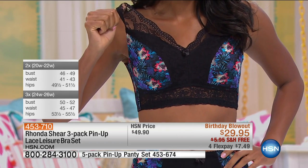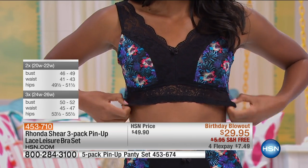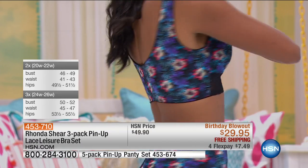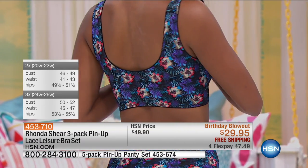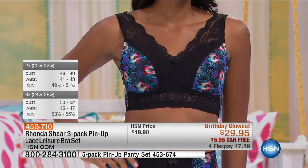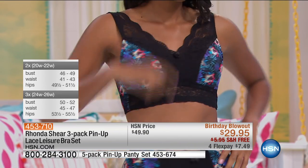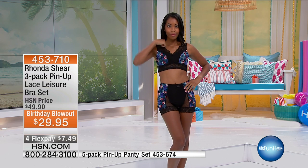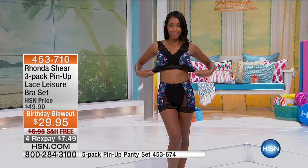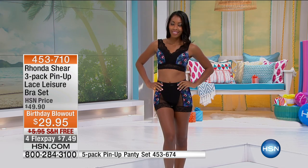In the English Garden colorway we have extra small, small, and medium left — that's all we have in that package. In Treasure Hunt we have extra small through large. This is a very popular item that sells quickly, and it's $29.95 — you're saving $20 today.